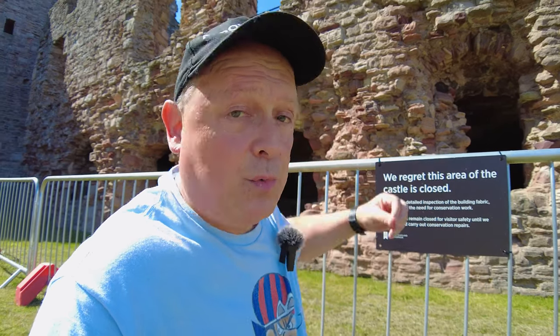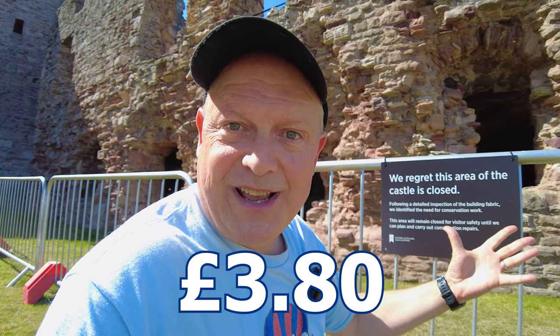The castle's been closed for a couple of years whilst they carry out repairs on some of the walls which have become dangerous. Some of the walls like this one are still being renovated, so we can't explore all of the castle. As a result they've reduced the price — only cost me £3.80 to visit today. What an incredible place this is.